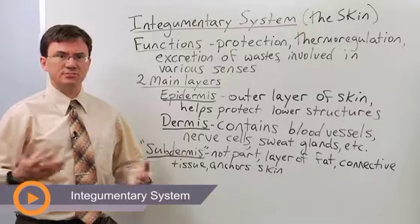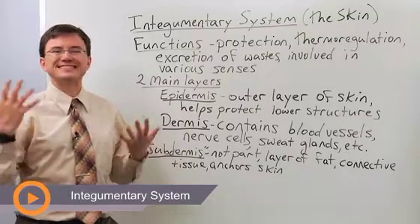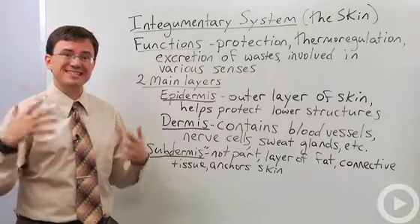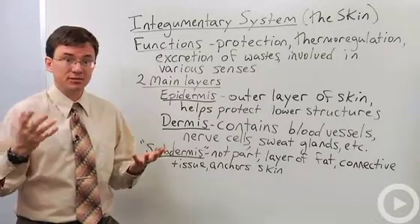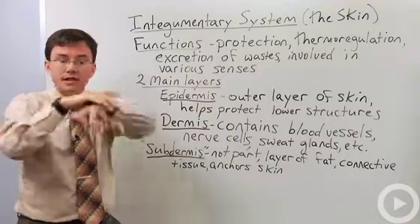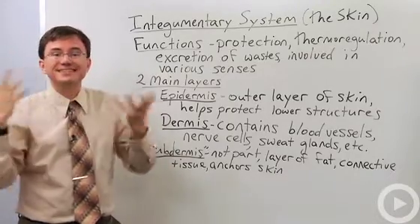The integumentary system is a system that a lot of people aren't even aware is there, but it's right there in front of you. Whenever you look at somebody, you're actually seeing their integumentary system. You can't see their digestive system or the nervous system, but this is my integument. It's the skin.